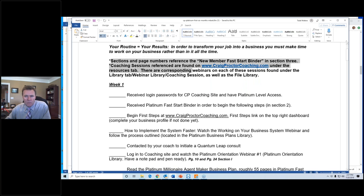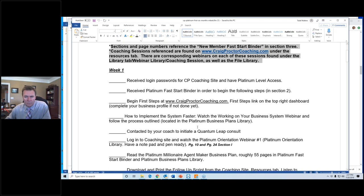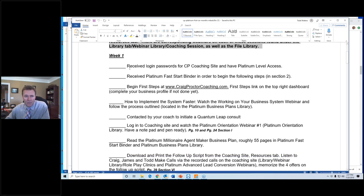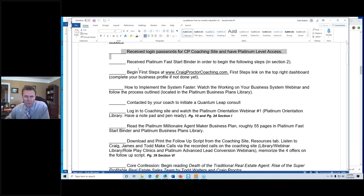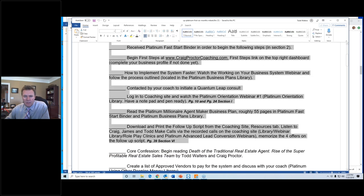The sections and page numbers referenced here in this plan are references to the bigger business plan that I sent you in a previous video. All of the materials are on craigproctorcoaching.com in the respective file libraries. Go print this thing off and read it all the way through first — it's four pages long. Here we are: week one. What happens in week one? Acclimation — just getting acclimated to what you have.